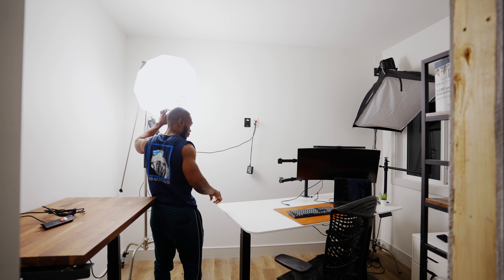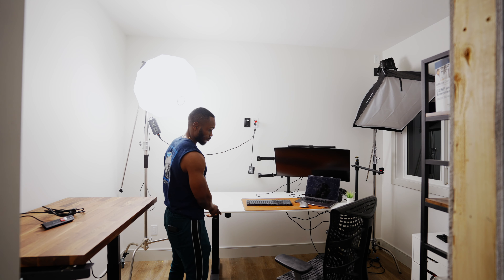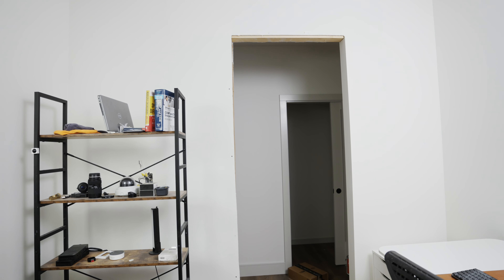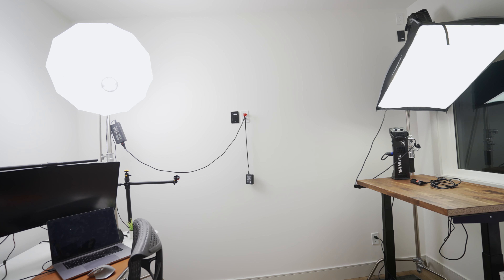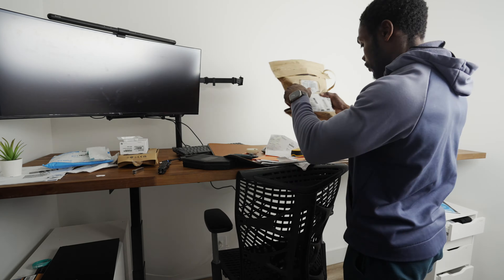Join me as I transform this space into a four-in-one setup to kick off my 2024 YouTube journey. My plan for the office is to have four distinct spaces within it: the main desk, a storage area, an overhead station, and a feature wall. The first thing I did was reduce the footprint of my existing desk by getting rid of my IKEA Karlby 98-inch countertop that I had brought over from my old office.